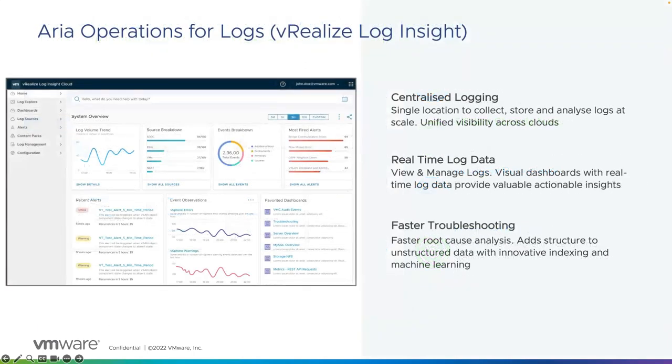Our customers' environments generate masses of log data, and these logs very often contain valuable information — not only for troubleshooting, but for optimization and decision making. ARIA Operations for Logs, formerly known as VRealize Log Insight, collects log data from many different sources and provides a single location for storing and analyzing those logs at scale. This not only enables faster troubleshooting with integration to ARIA Operations, it also gives you valuable insights into the state and health of an environment that can be displayed graphically with easy-to-understand dashboard metrics. Service delivery consultants within partners really love this tool — it's a really valuable product.